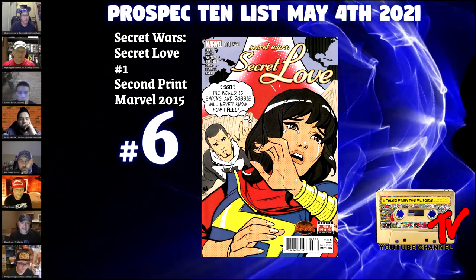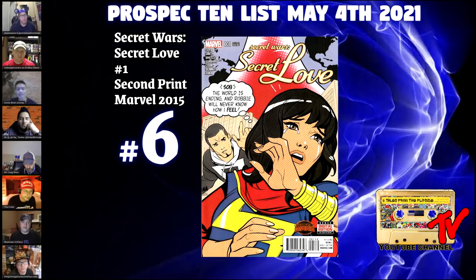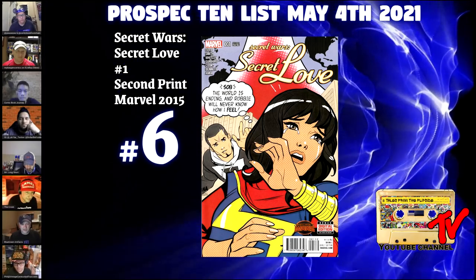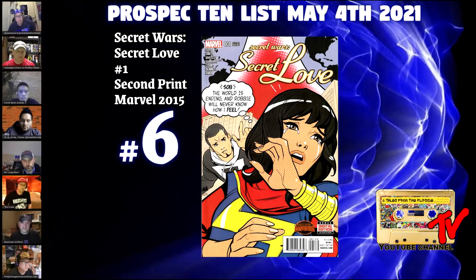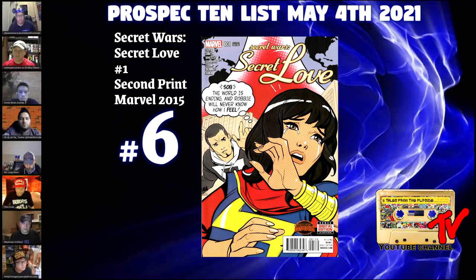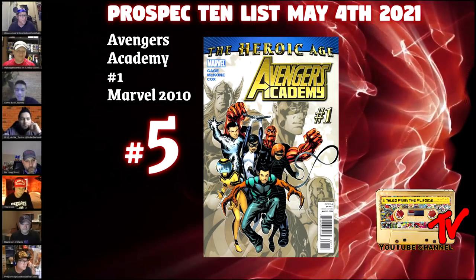At number 6, we have Secret Wars: Secret Love #1, second print. This was a 2015 book — the second print has the same cover as the first print but with a second print notation on top. First, Miss Marvel is really hot right now with her Disney+ show coming and many books spiking — this one hasn't been on her radar. Second, this is a David Nakayama cover, and it's a very different style than a lot of his work. Third, it checks the box as a low-print late printing — the first printing had around 25,000 copies. It's also a classic homage of Our Love Story #1. The content inside is minimal — this is all a cover play.